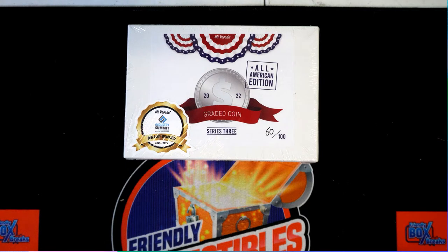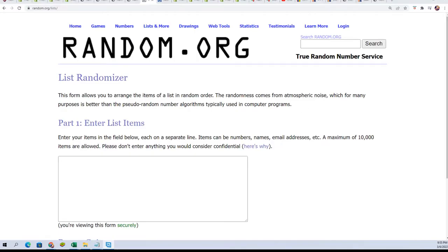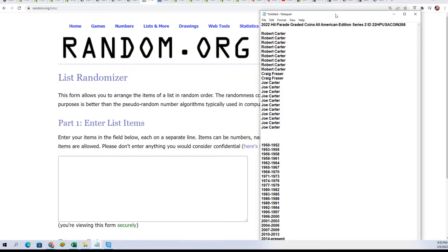Good luck in this graded coin box break. Let's hit something big in here. Starting up the random — you'll be able to see who gets which years here in the 268 box that just sold out.